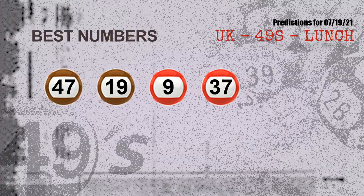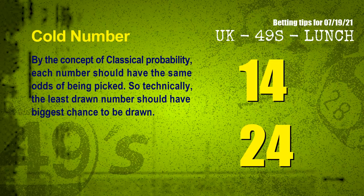Now the most exciting part of this video is coming. We find out some numbers with the best chance to win next draw. They all match the following ones and colors. The best four numbers to win next draw are 47, 19, 09 and 37.